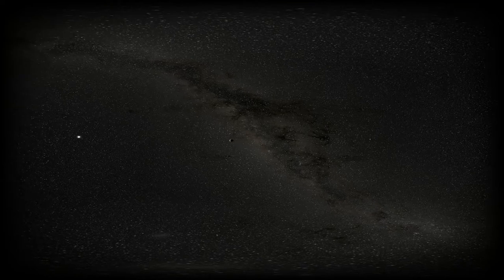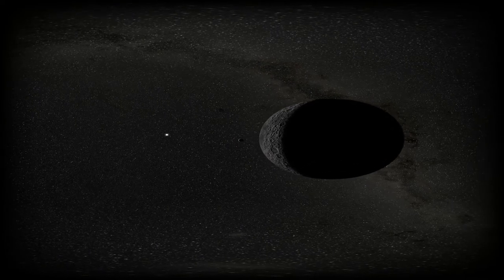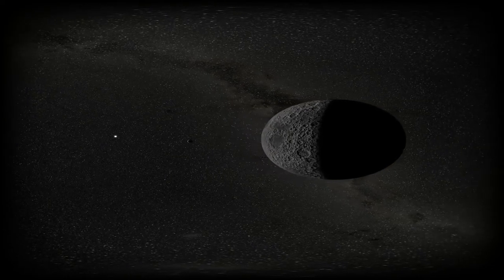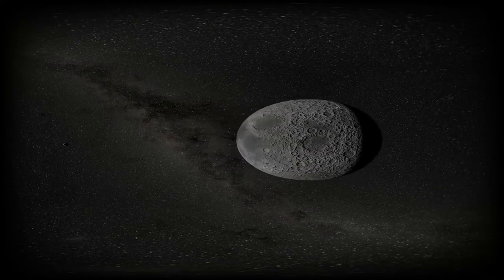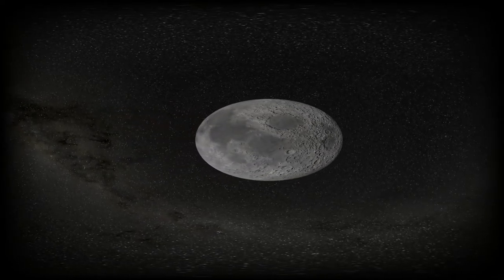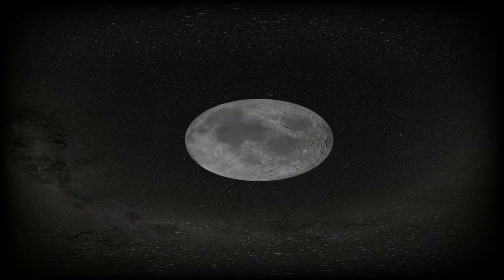In 1969, we set foot on the Moon, and it remains the farthest place that has ever been visited by a human being. At 380,000 kilometers from the Earth, it's like traveling around the globe almost ten times. While four days were necessary for the astronauts to reach the Moon, it takes light only one second to travel this distance.